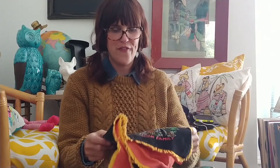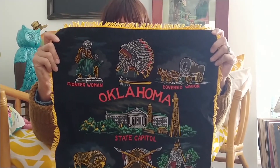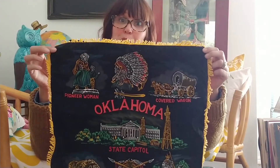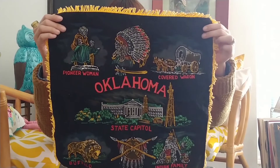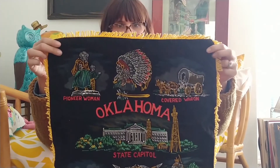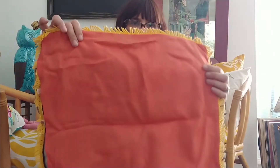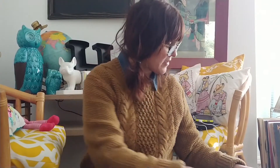I have a few of these pillow covers that I love - these little vintage ones. I'm in Oklahoma City and I didn't have an Oklahoma one, so now I have an Oklahoma one. I'll have to find a little pillow to go in it. She charged me three dollars for that. It does have some spots on the back but nobody's going to see the back, so I don't really care about that.